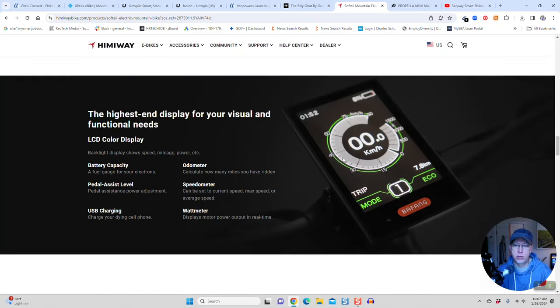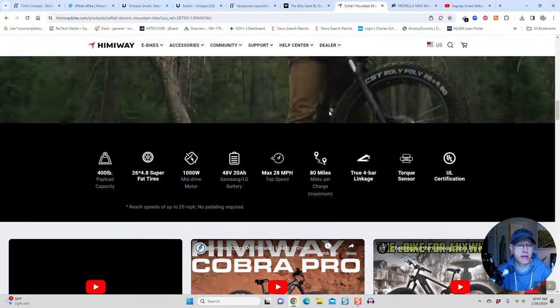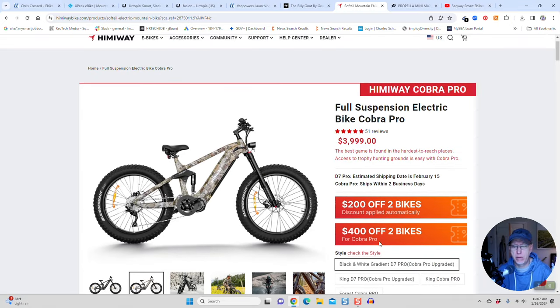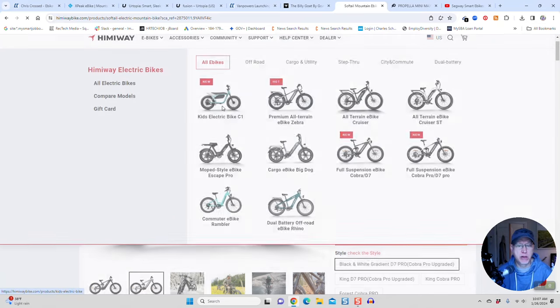Here's the look at the display and the 4-bar linkage. This is the most expensive e-bike on the list at about $4,000, but if you buy two you can get a discount. They also have these kids' bikes coming out, which I thought were really interesting.